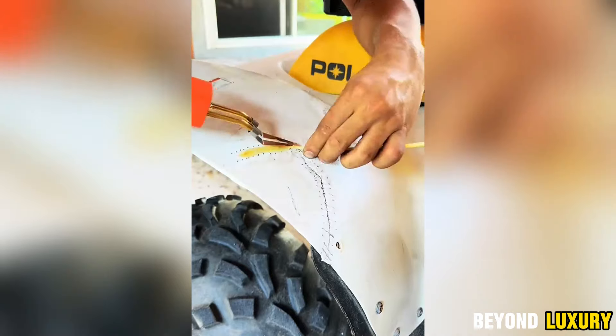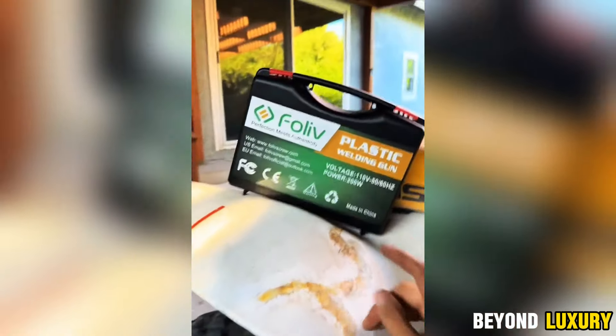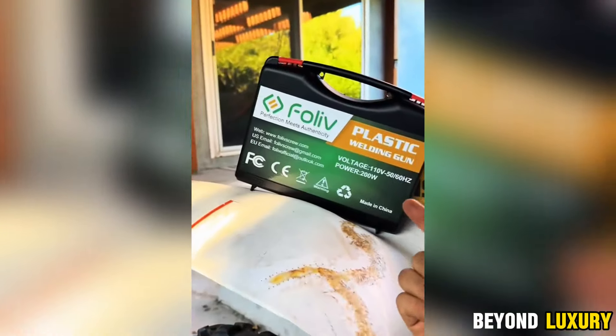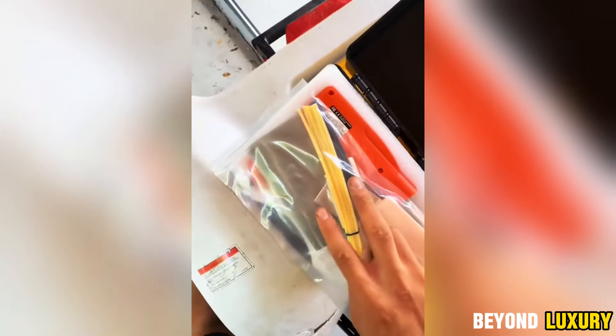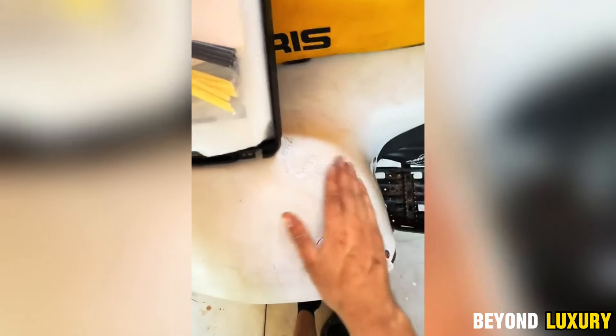And with the silicone pressure roller, you can achieve perfectly smooth, strong seams every time, ensuring a professional finish. The durable plastic body weighs just 3 pounds, so you can work longer without fatigue. The ergonomic handle with a comfortable pistol trigger fits perfectly in your hand. The kit also comes with a spare heating element and a PVC and polyethylene solder set, giving you everything you need for reliable plastic repairs.